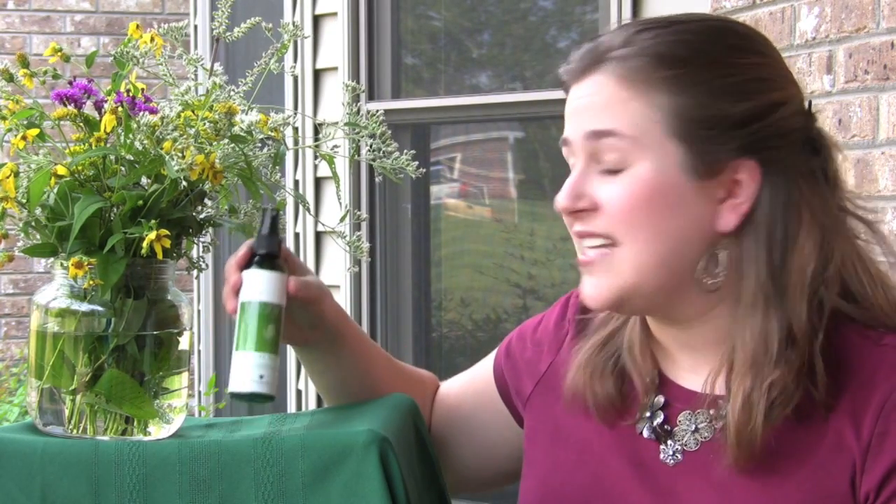But we recently discovered another use for it. The base of this is aloe, with rosemary, lavender, and citrus essential oils in it.